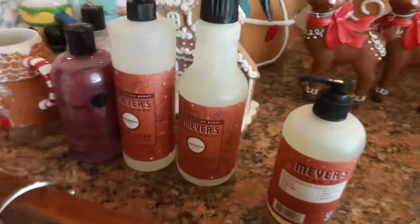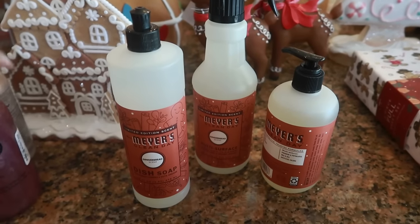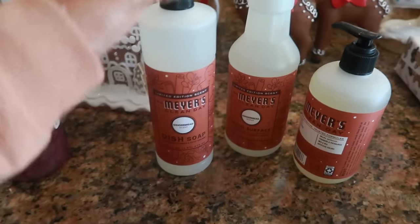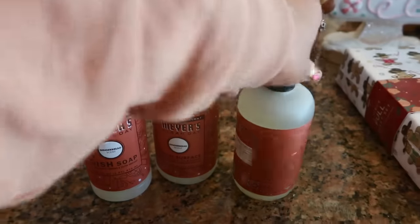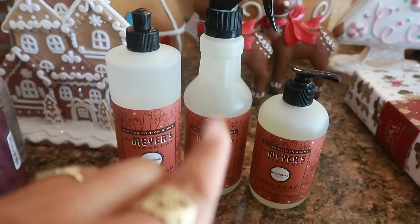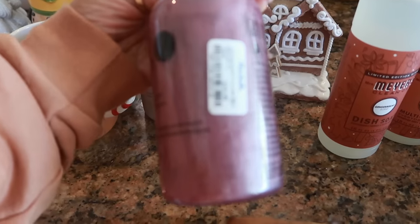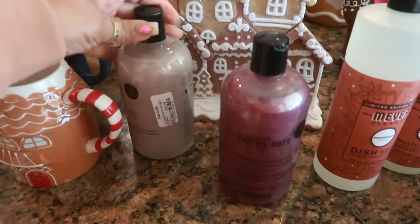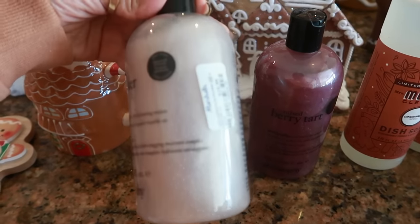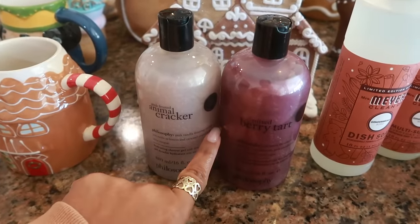I had to order the Meyers because I love the Meyers Christmas collection. I usually always get the peppermint, but they had the gingerbread scent. So I did get the dish soap, the multi-surface cleaner, and a hand soap. I had to order these from the Meyers website — they are not in the store yet. Then I got some Philosophy Mixed Berry Tart — I always love the Philosophy Body Wash, their stuff just smells so good, it's a bit pricey but really nice. And I also got the Pink Frosted Animal Cracker — my first time having this one, it smells so good. Both of those were $11 at TJ Maxx.